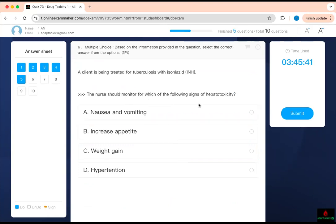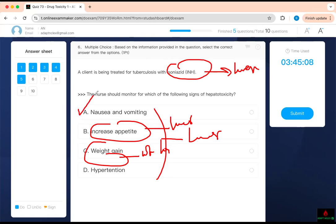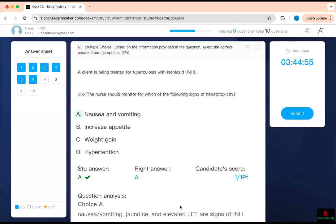Monitor for which of the following signs of hepatotoxicity — it has to be related to the liver. A client is being treated for tuberculosis with isoniazid. Isoniazid causes peripheral neuropathy as its most common side effect, but when it becomes toxic, it affects the liver. Which signs and symptoms are related to your liver? Weight gain — no. Weight loss — yes, because you lose appetite when you have a liver issue and start having nausea and vomiting. It does not cause hypertension. So: nausea and vomiting is the side effect.